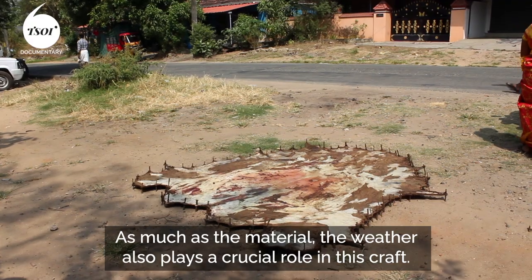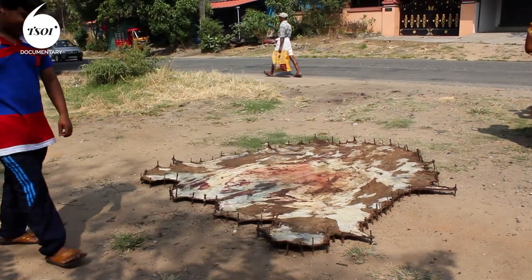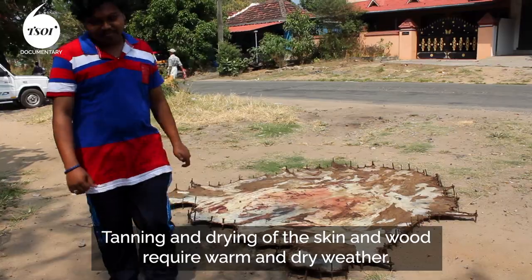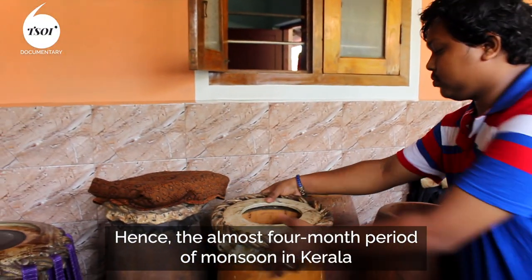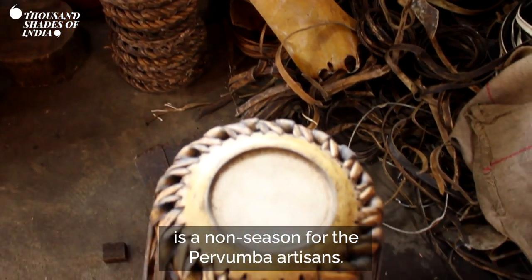As much as the material, the weather also plays a crucial role in this craft. Tanning and drying of the skin and wood requires warm and dry weather. Hence, the almost four-month period of monsoon in Kerala is a non-season for the Peruvemba artisans.